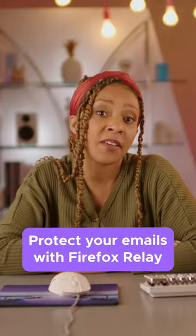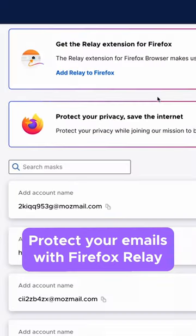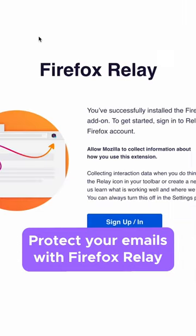You can sign up for free using a Firefox account, and it's pretty easy to use. Just punch your email account in to sign up, install the extension to generate an email mask, and voila!